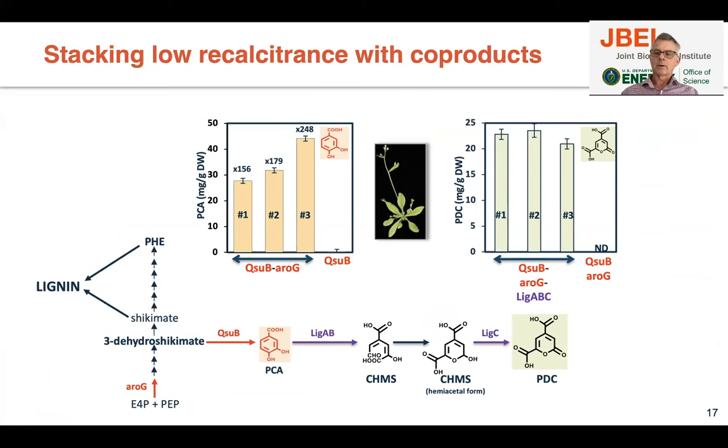We will hear more about this in Emmerich's talk in session 9. When we added the ROG gene to boost the pathway, we get a lot more protocatechuic acid — up to four and a half percent of dry weight — compared to endogenous levels which give very little. If we add genes for PDC production, we can make up to 2.5 percent of the biomass as PDC. We are in the process of putting these traits in sorghum.